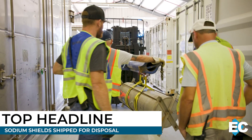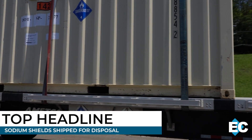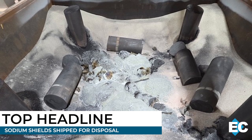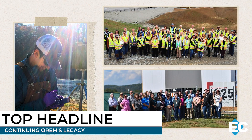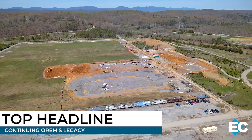As some of Oak Ridge's most challenging waste is finally on the move, we take you to Texas, where crews are melting down decades-old sodium shields for permanent disposal. And meet the next generation leading cleanup in Oak Ridge — these rising stars are building on the foundation led by their mentors and advancing EM's mission in a big way.